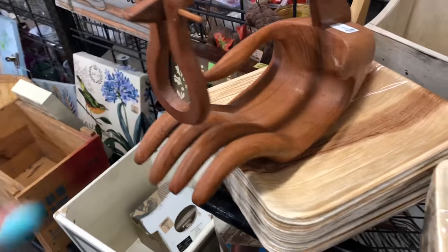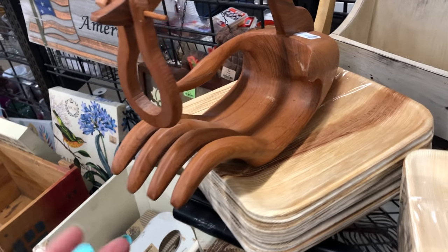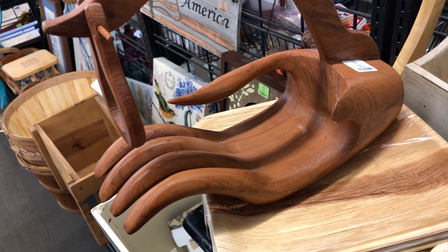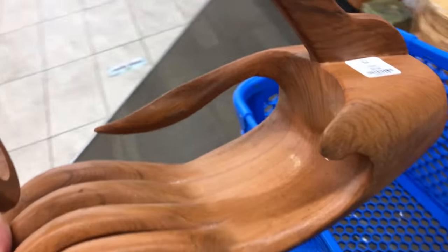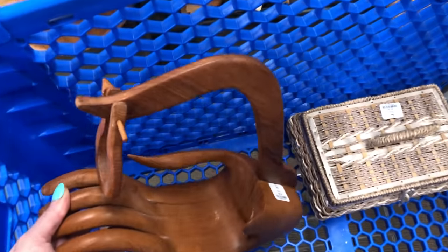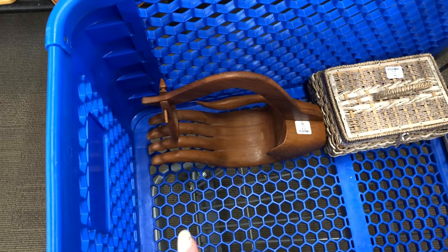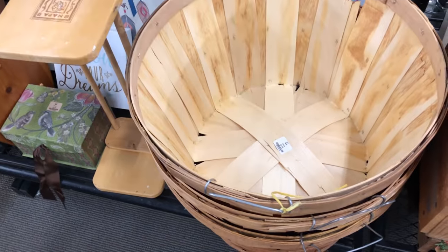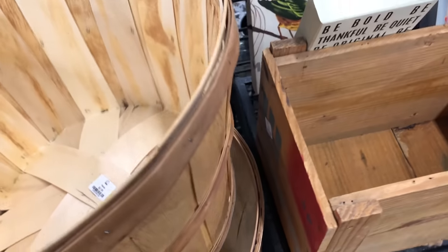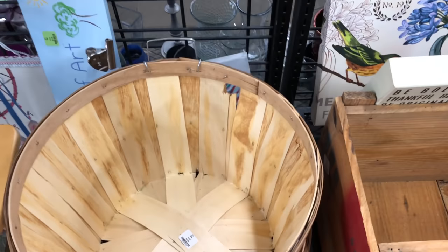It's $6.99. I'm going to get that. I watch Laura Caldwell and I think she bought something like that and all of her people loved it. I think she kept it for herself. So I'll get that and maybe give her a shout out — if she had anybody still begging for it, I've got one. $2.99 for those baskets.